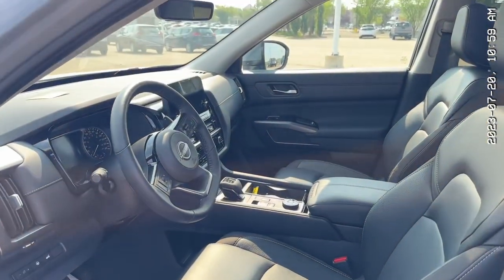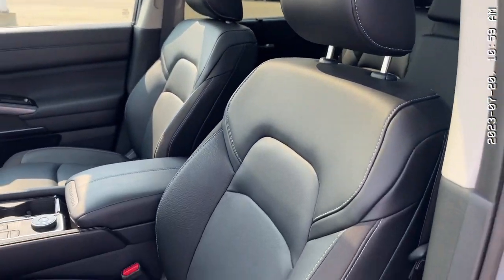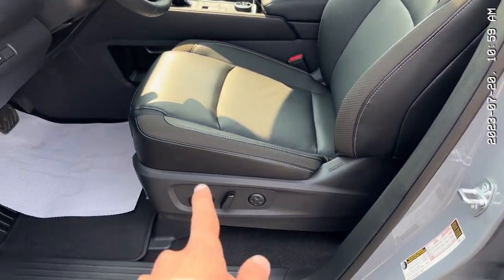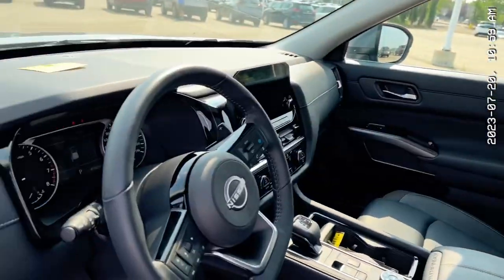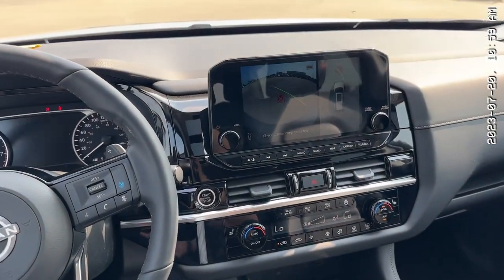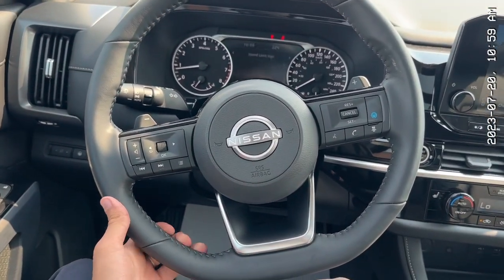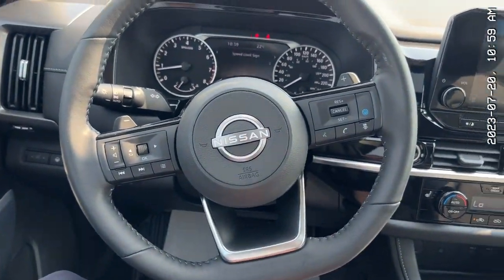Taking a look inside the Pathfinder, there's lots of room and these seats are extremely comfortable. They're the zero-gravity seats — also powered and heated — and you also get a heated steering wheel. Sitting inside, there's a lot going on, but it's so easy to understand everything around you. Here is your D-shaped steering wheel; it looks and feels amazing.